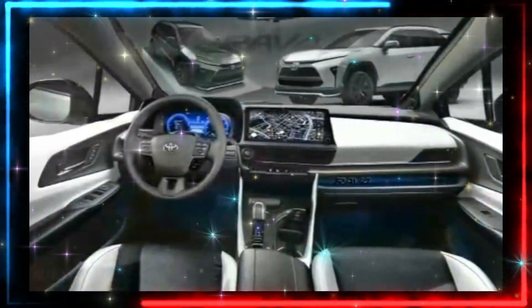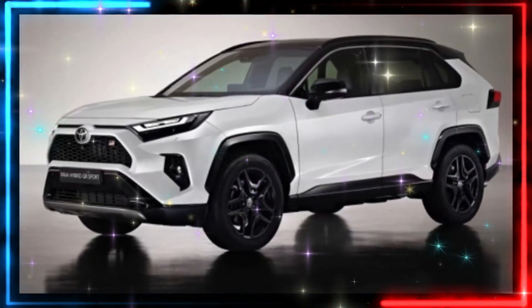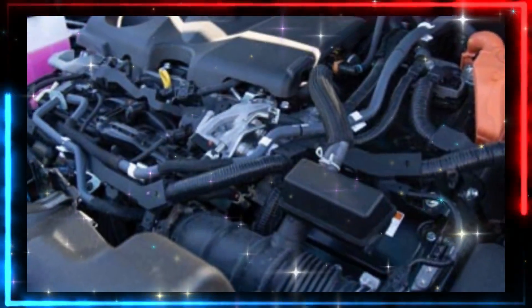The Toyota RAV4 Prime appeared out of the blue and subsequently blew us away. Its plug-in hybrid configuration makes it one of the quickest Toyota designs ever made, and it boasts outstanding all-electric range.